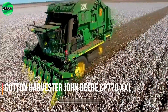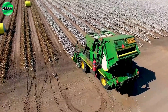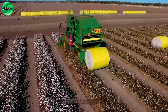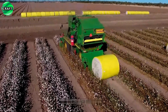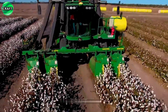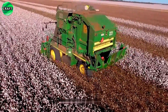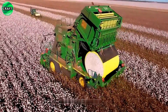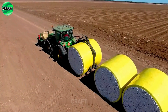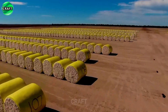The John Deere CP-770 XXL Cotton Harvester is equipped with the ProDrive system, which allows the combine to achieve maximum performance in the field, improving parameters such as speed and maneuverability. The combine is also equipped with an advanced harvesting system that ensures high efficiency and precision. The system automatically adjusts its settings for optimal cleaning. The cotton is harvested into special modules where it is compacted and packed to make transport easier, saving time and money.